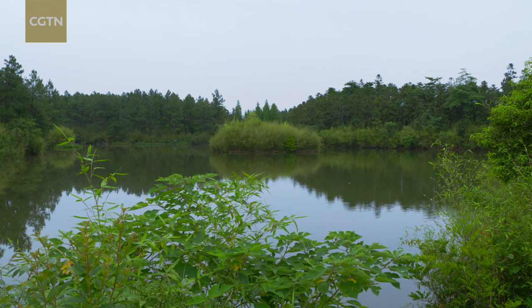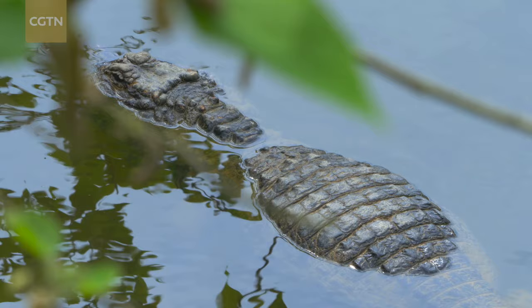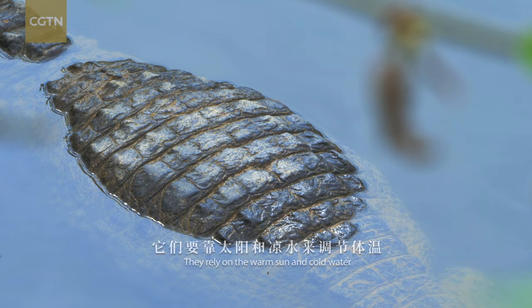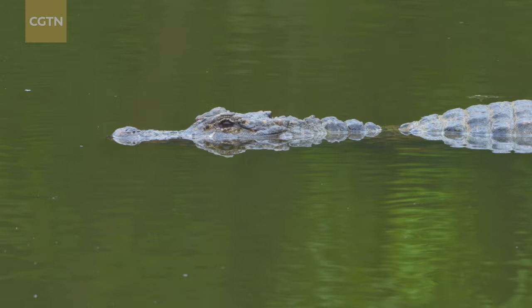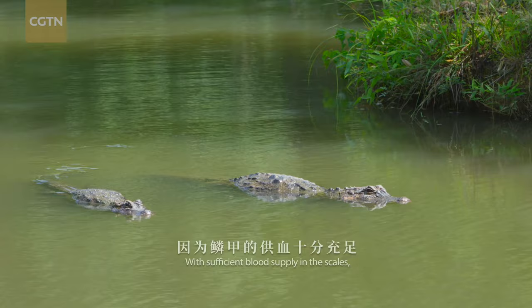Being a reptile means their body temperatures change with the environment. They rely on the warm sun and cold water to regulate it within limits. Their thick scales seem solid, yet they serve well in heat conduction. With sufficient blood supply in the scales, the heat of the sun is transmitted into the whole body.